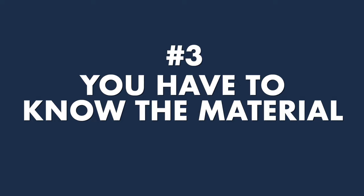The third thing you have to do is know the material. It's really important to understand the material very well. You have to know exactly what the details are, because you need to be able to dig into that material in order to find something that is going to help you with the next tip.